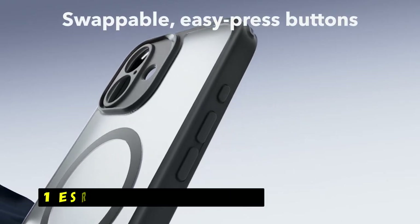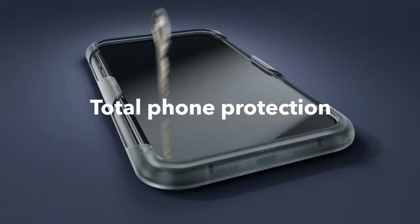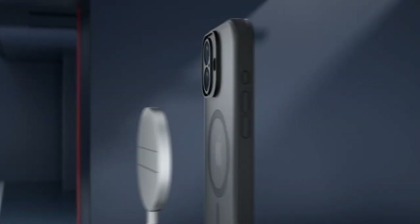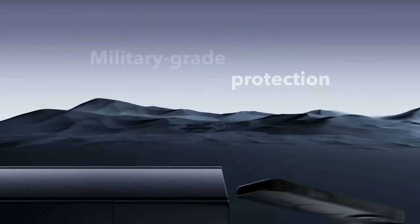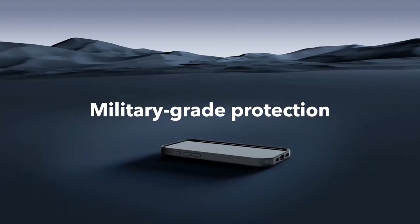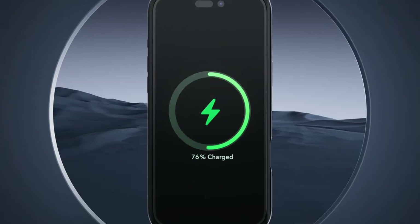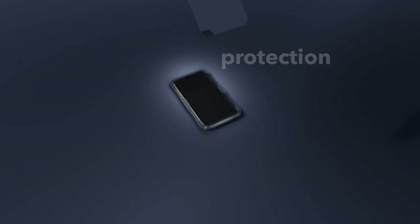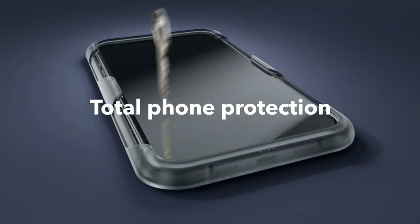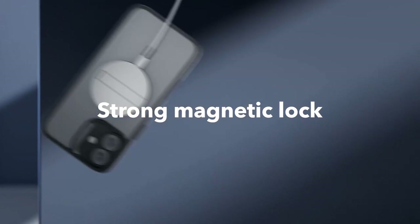Now moving to number 1 is the ESR Classic Series Clear. The ESR Classic Series Clear Case for the iPhone 16 Plus offers a blend of style, protection, and functionality. This case comes with a translucent matte finish, a tempered glass screen protector, two sets of swappable easy press buttons, and an alignment frame, providing a comprehensive solution for safeguarding your device. The case's groove design and air cushion frame promote efficient heat dissipation, preventing overheating and ensuring optimal performance.